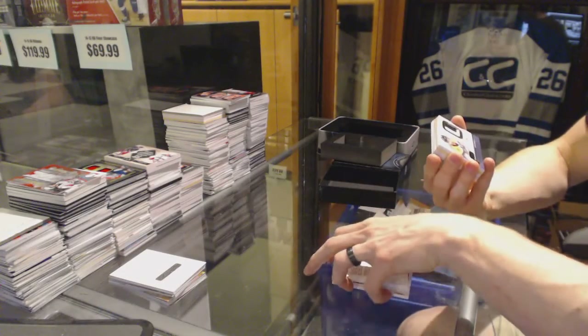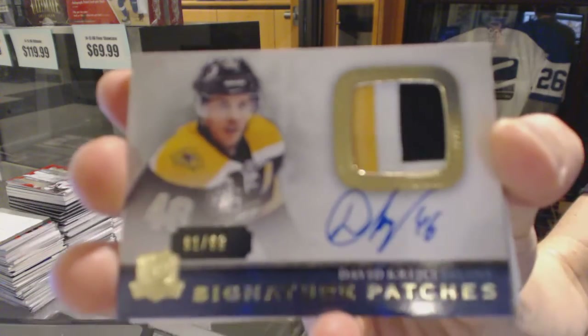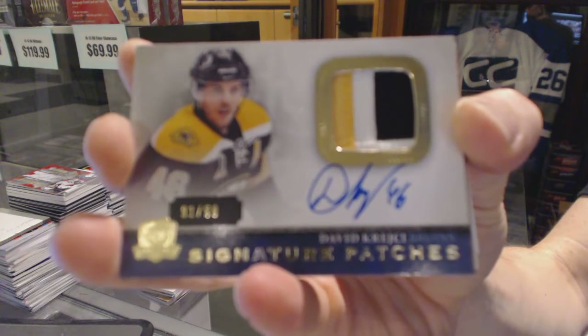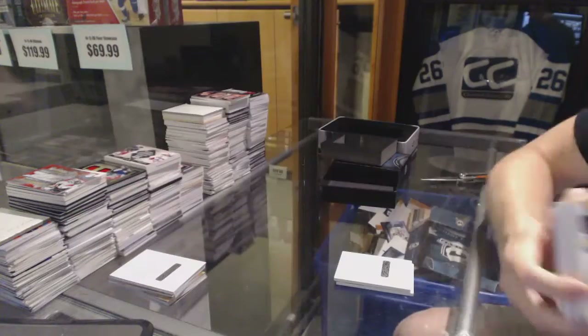We've got a three-color signature patches, number 299, David Krejci.